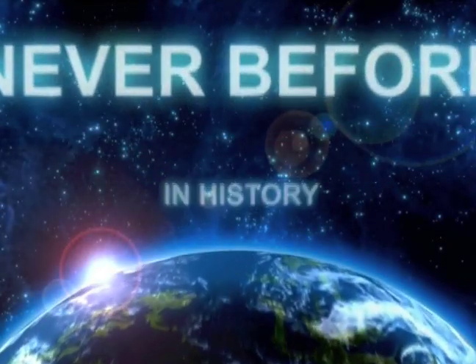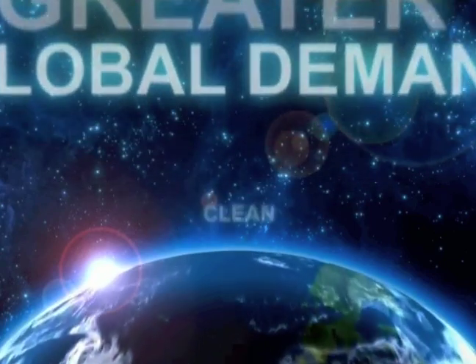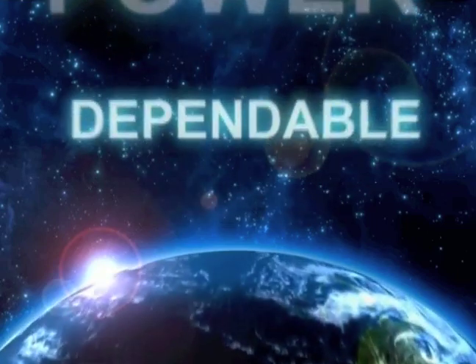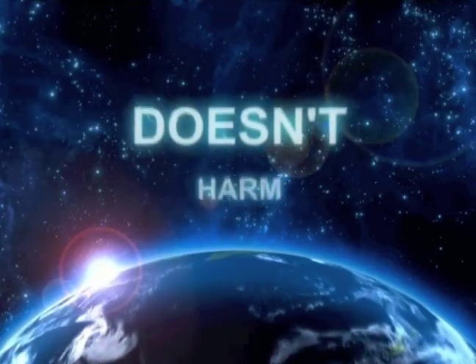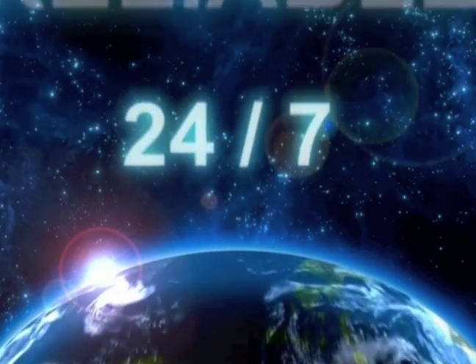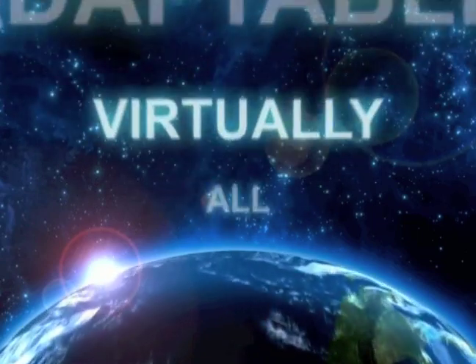Never before in the history of our planet has there been a greater global demand for clean, green power. Dependable power. Affordable power. Power that doesn't harm the environment. Power that can be relied on 24-7, and power that can be adapted for virtually all applications.